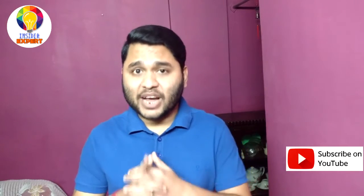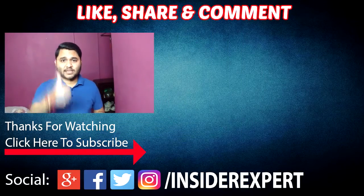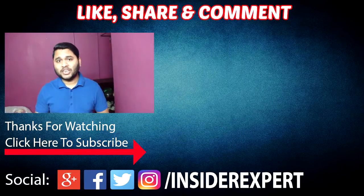Don't forget to write your opinion in the comment section below. If you liked the video, please give it a thumbs up. If you haven't subscribed to the channel yet, please subscribe to watch more awesome videos like this. Till then, bye!